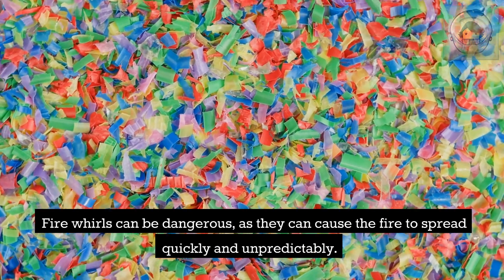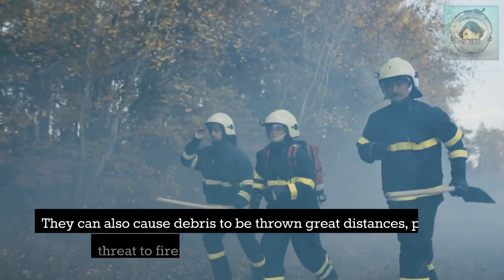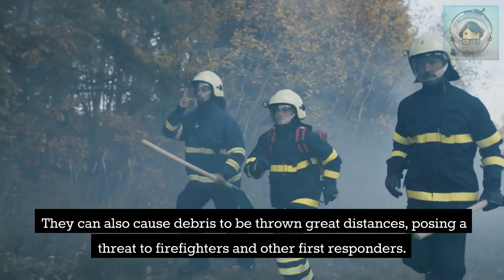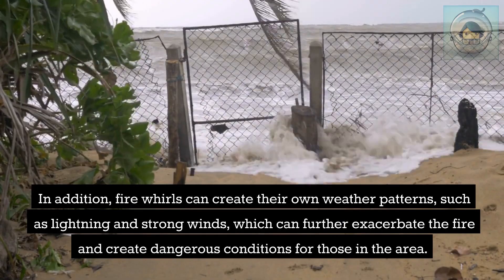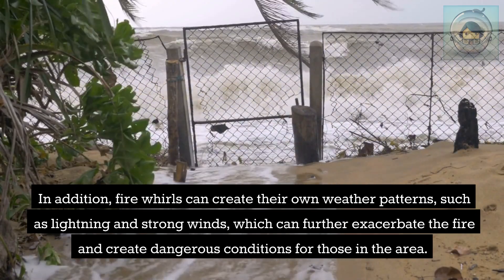Fire whirls can be dangerous, as they can cause the fire to spread quickly and unpredictably. They can also cause debris to be thrown great distances, posing a threat to firefighters and other first responders. In addition, fire whirls can create their own weather patterns, such as lightning and strong winds, which can further exacerbate the fire and create dangerous conditions.